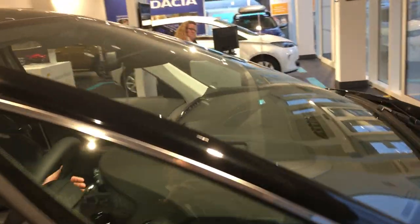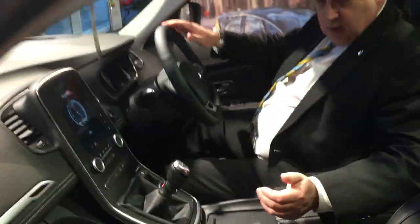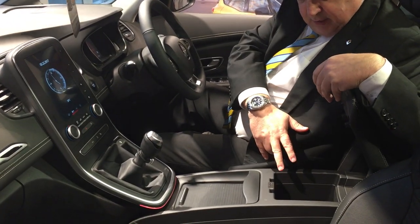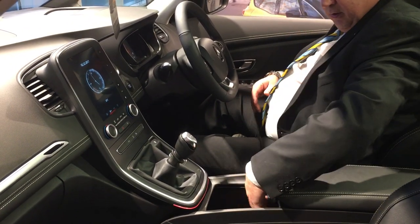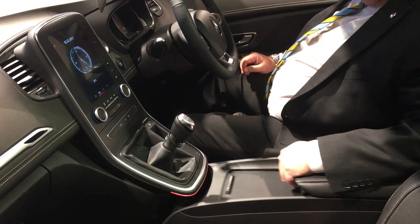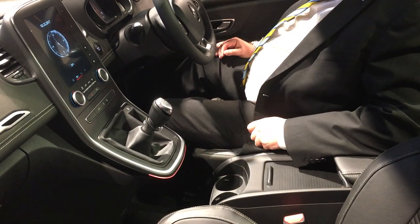If you move forward here, you'll see there's plenty of storage area with a cubby hole and USB points, room to put everything you want, but also if you want your cup holders — which everybody's used to these days — they just slide back and they're there ready for you right in the middle.